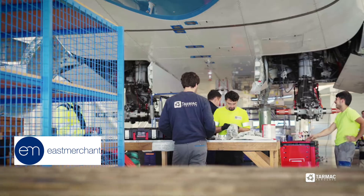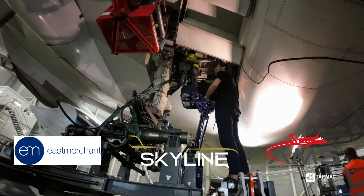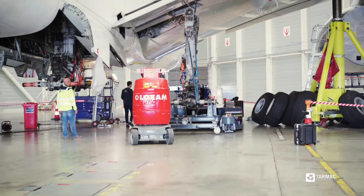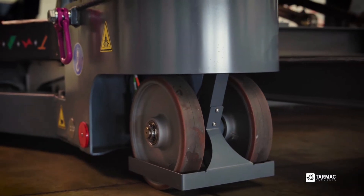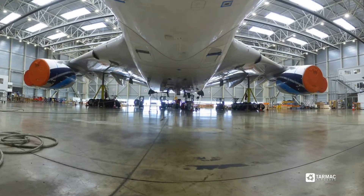East Merchant Capital, AMS Aircraft Services and Skyline Aero are key players in this project. They have worked together to acquire these aircraft and will identify the most valuable parts to recycle. This collaboration is a testament to the importance of teamwork and strategic planning in aviation recycling.